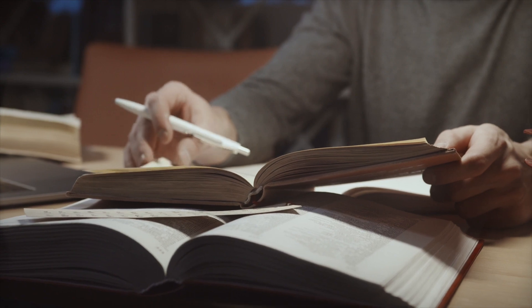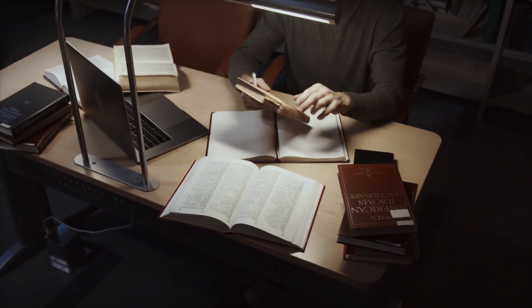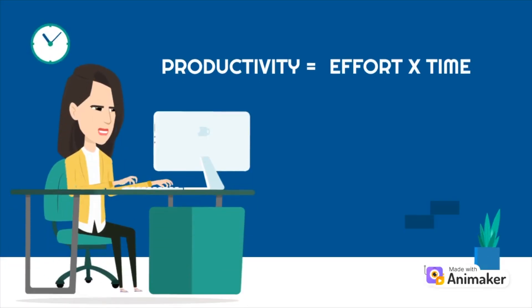Number one: have short, intense sessions. When I study, I get in and get out. I rarely ever study more than an hour at a time. What you need to realize is that productivity is the product of effort multiplied by time.